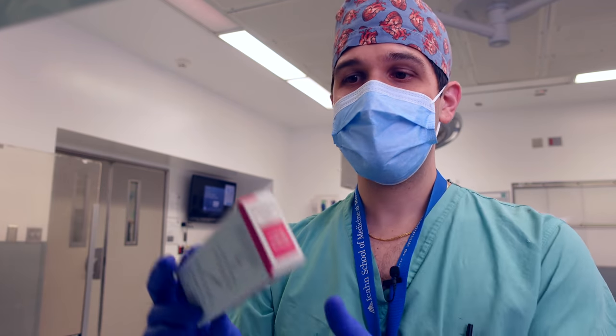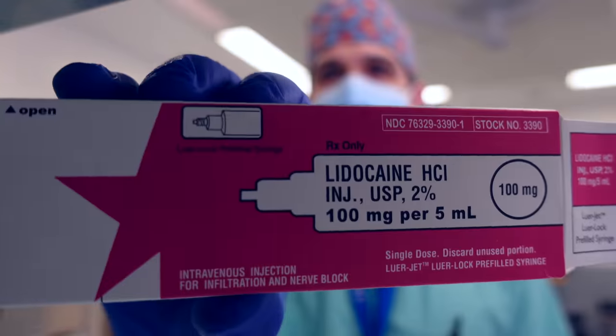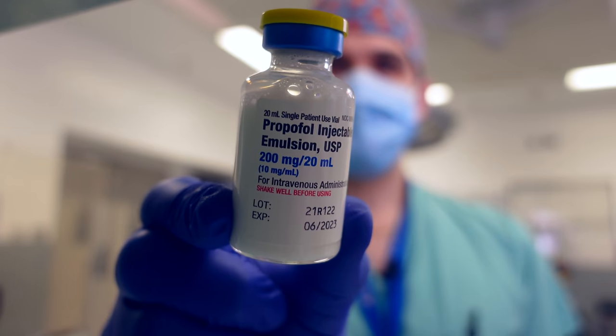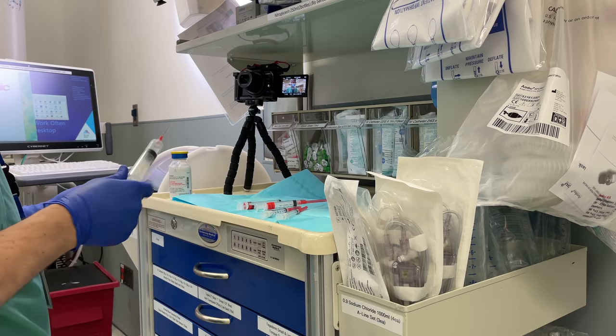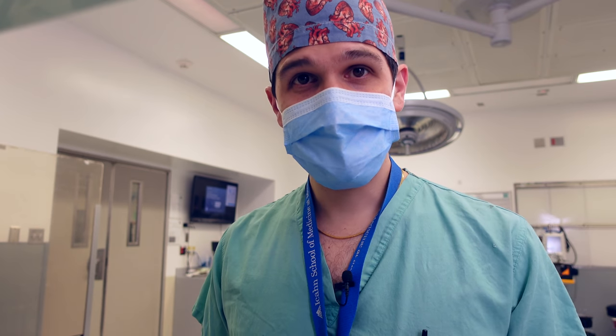Next will be 2% lidocaine to help reduce the stinging when propofol is injected — we actually have lidocaine in pre-drawn syringes now. Next up is propofol, and for induction I'll be using this 20 cc vial. Only after general anesthesia has been induced will I administer the depolarizing paralytic succinylcholine.